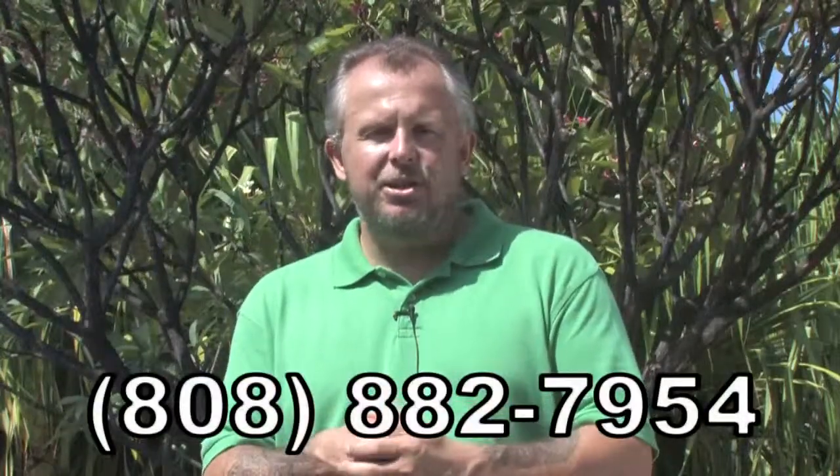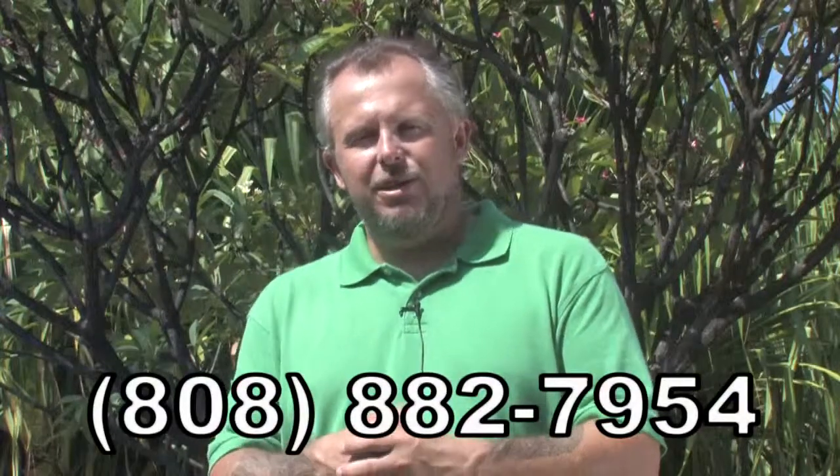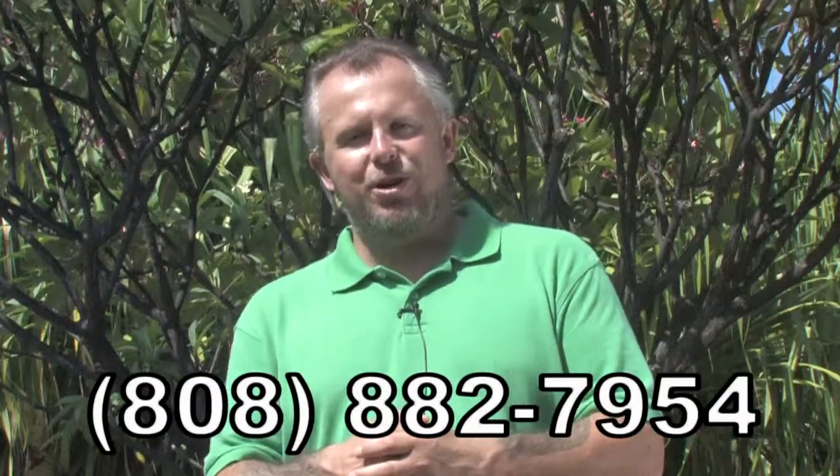It is a great tour — about six hours from Kona and five hours from Waikoloa. It's a guided narrated tour and you'll have a blast on it. Come visit us up here in the North Kohala District and the little town of Waimea. My name is Hawk. Aloha.